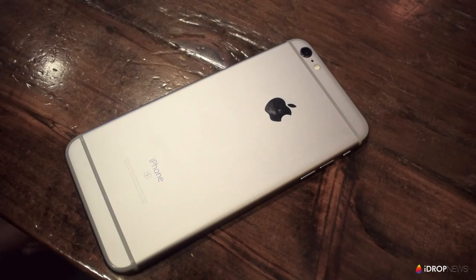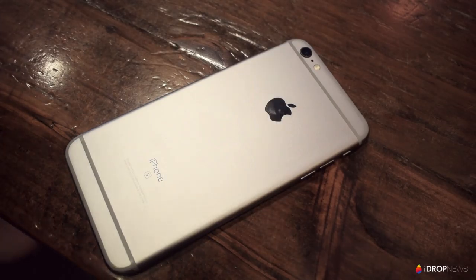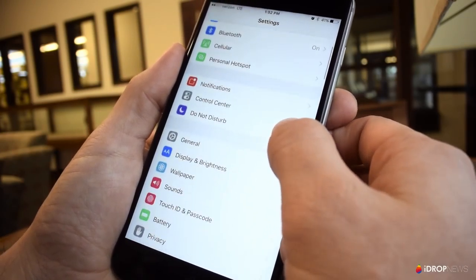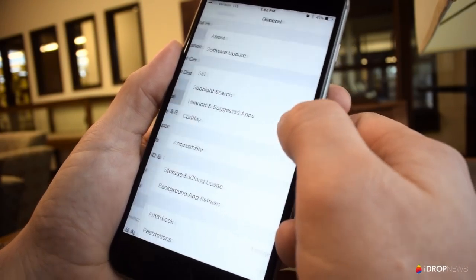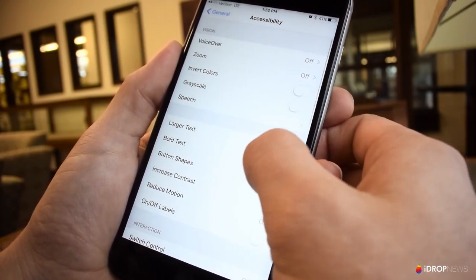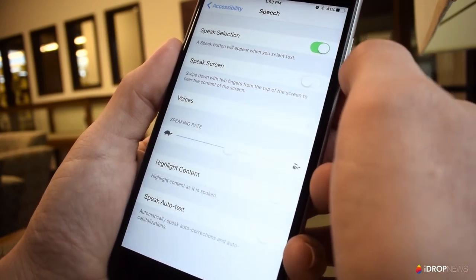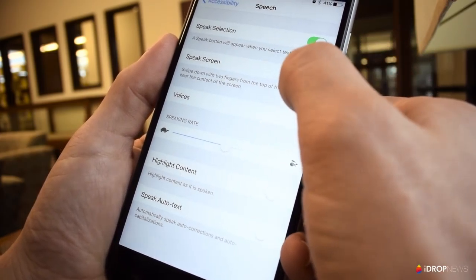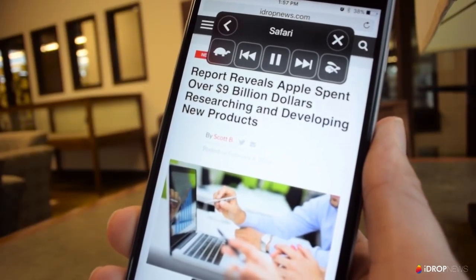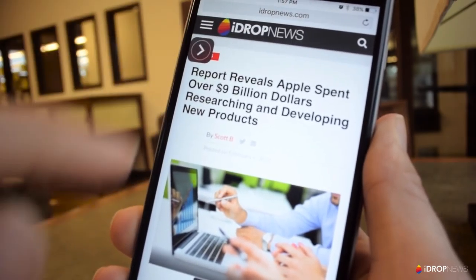Apple is always giving Siri new capabilities, and one I didn't realize was available is the ability to have Siri read just about anything on your screen. Head over to Settings > General > Accessibility > Speech, and there you can switch on Speak Selection and Speak Screen. After you do that, whenever you swipe down from the top of the screen with two fingers, Siri will start reading whatever's on the screen. It's pretty cool knowing it's there.